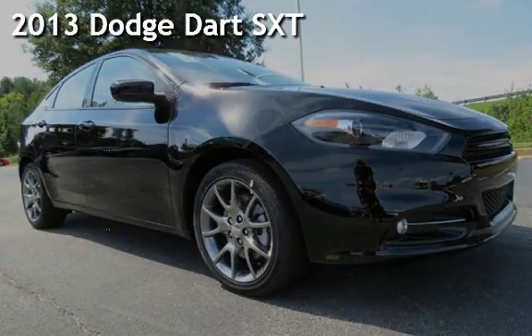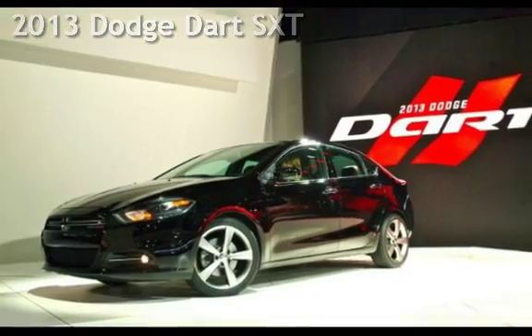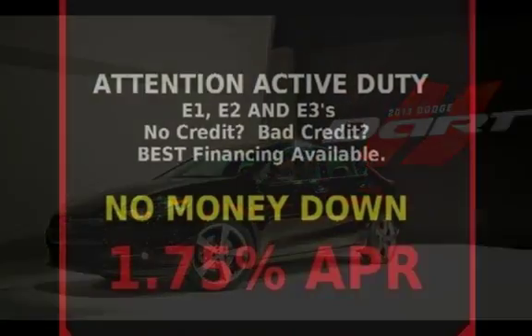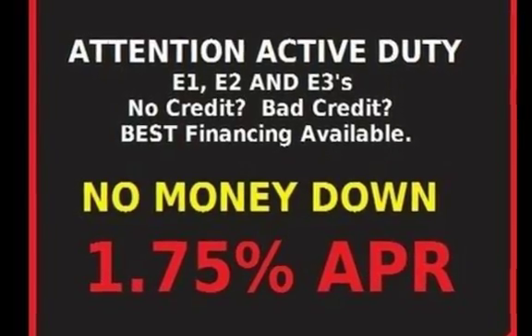Presenting a pre-owned 2013 Dodge Dart SXT. This four-door sedan has a four-cylinder, 2.0-liter i4 engine, with front-wheel drive and an automatic transmission.